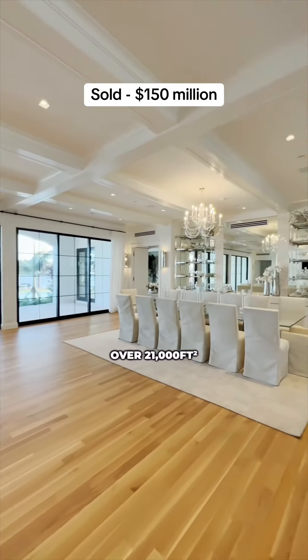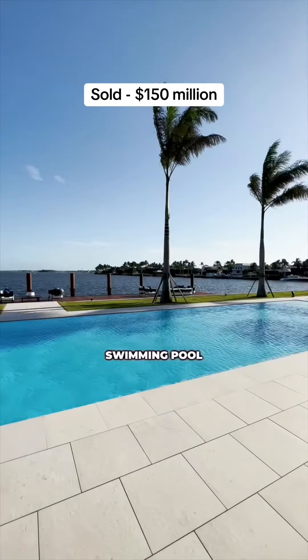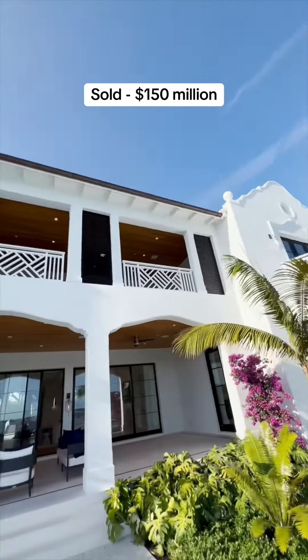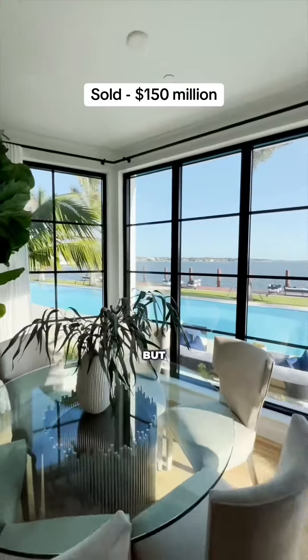One of the most impressive parts of the home is the 98-foot swimming pool, with a hot tub on one end and a plunge pool on the other. The island itself sits on over 2.3 acres and has just over 1,100 square feet of water frontage on all four sides.